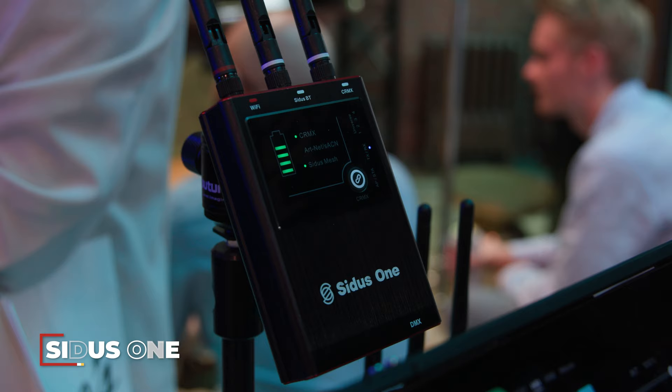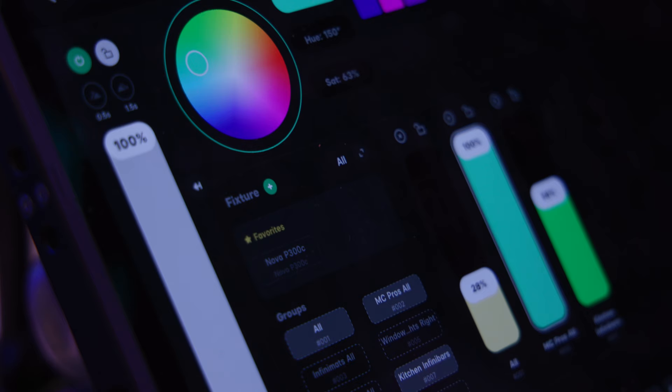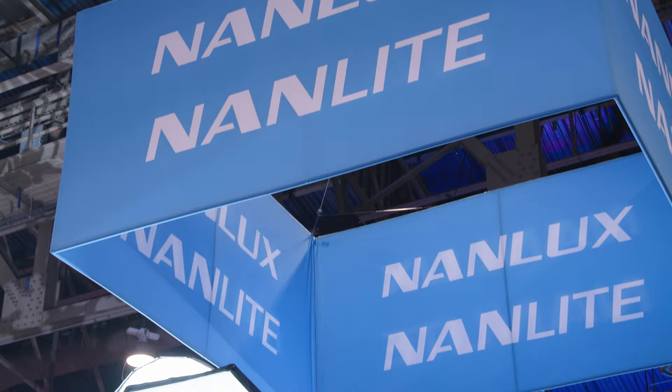Another impressive update Aperture is bringing to market is their Sidus Link Pro app, an upgrade over their Sidus Link app that grants users access to control any DMX light — wired or wireless. They're also bringing to market the Sidus One, an attachment you can put on any DMX light from any manufacturer. Aperture really seems to cover just about everything: Fresnel, tubes, light panels, massive panels — whatever kind of lighting you need, they have it in some LED form.